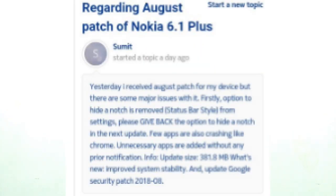Next news is about Nokia users. Nokia 6.1 Plus users have reported a bug to Nokia. After the August Android security patch update, users were unable to access the hide notch option, which was previously available before the update. They have reported this to Nokia, and we will see when they fix the bug and release an update.